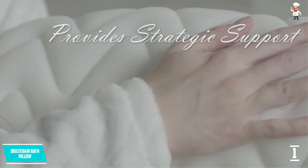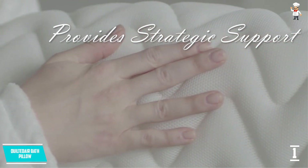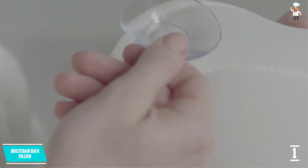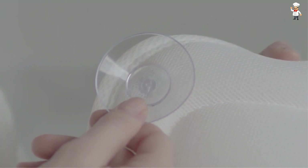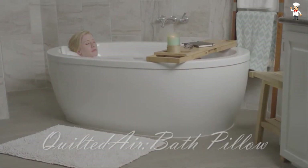This never gets hot and dries off quickly. There will be no more sliding and slipping as it holds easily on any surface. This has six strong suction cups which allows you to rest without any problem.